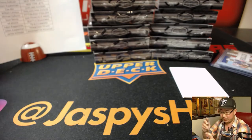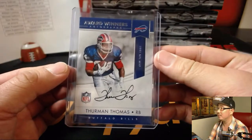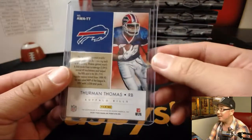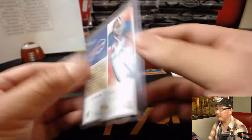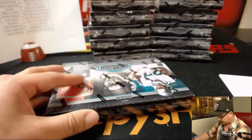Boom. That is pretty strong. Nice first box. Good start.